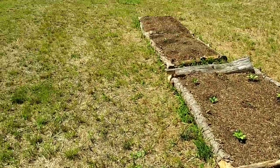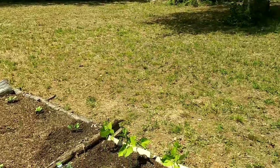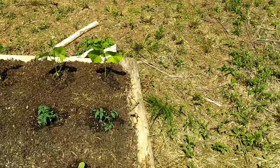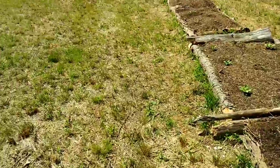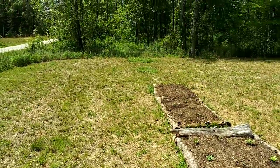The next thing I have to do is put up some fencing all around this spot so that critters can't get in. I haven't decided what I'm going to use yet, but it's going to be cheap and effective. Hopefully I won't have any critters until then.